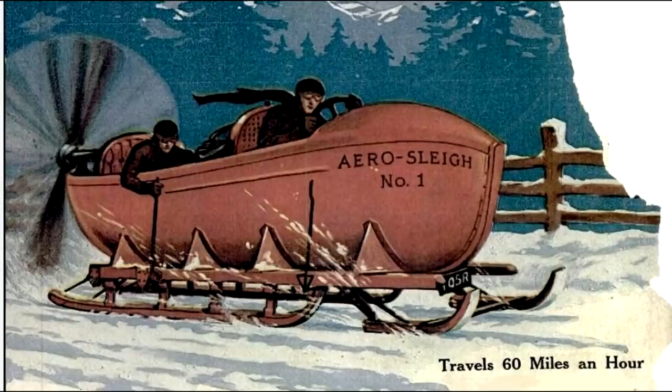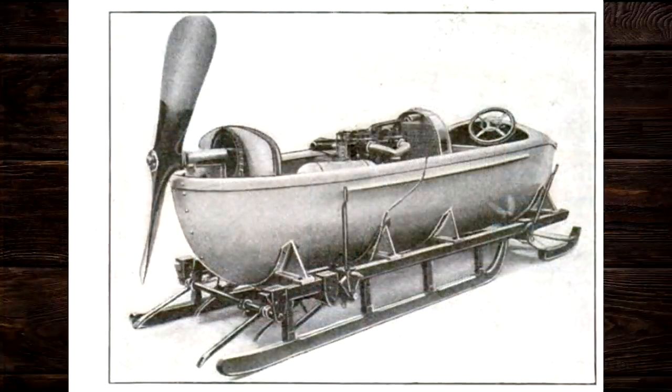Next, we have the Aero Slay No. 1, which is capable of speeds of 60 miles an hour on snow. At least this design has some kind of braking device — little prongs that look like a drag on the snow to slow you down. While this is a very streamlined looking machine, it's got a high center of gravity and very narrow tracks. If you turn too sharp, especially going 60 miles an hour, the occupants would get ejected and probably end up in that propeller.